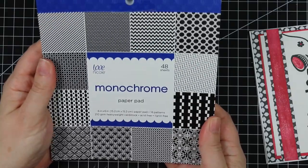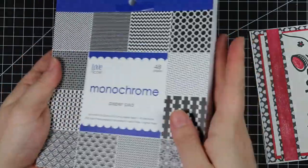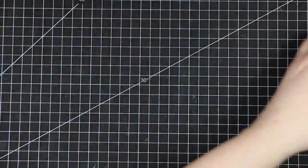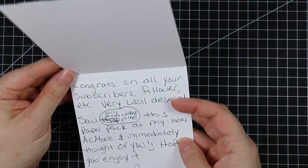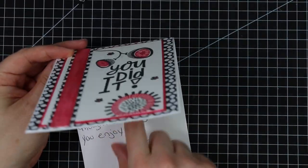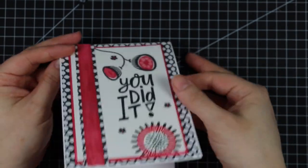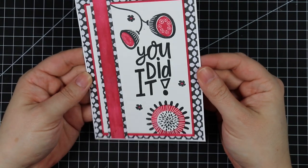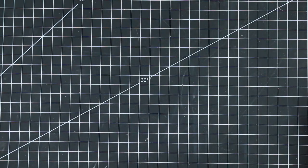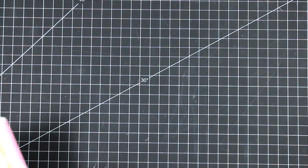So 16 patterns, 48 sheets — very cool. Thank you! And then the card she sent with it — I just love how she's done it. Sorry, the cat walked on me, that was funny! Really fun, so thank you so much.